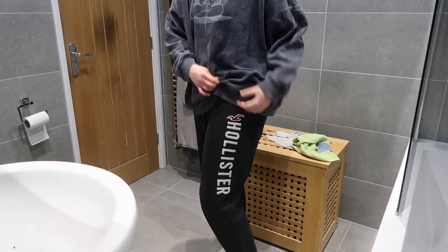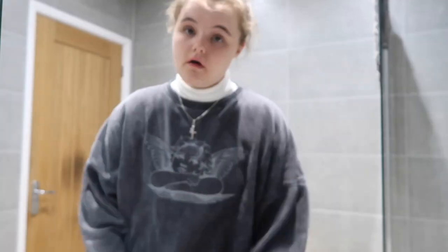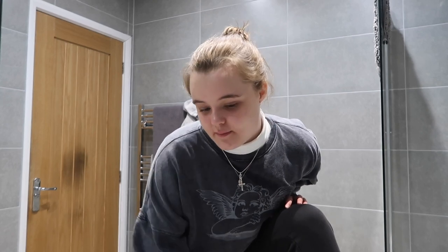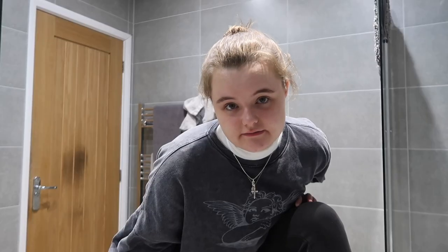I've also got my little Hollister joggers on — I always wear those when I'm having a comfy day. This is my little outfit today. Some of you might think it looks weird because of the layered roll neck, like I've broken my neck or something, but I kind of like the layered look. The joggers are so comfy — they've actually got holes in them, but nobody needs to know about that.